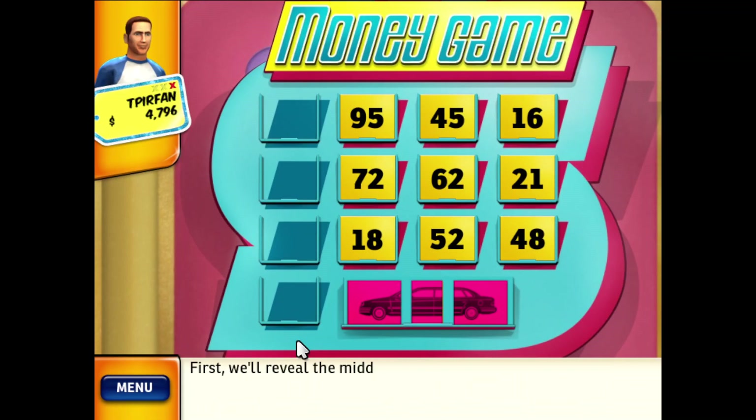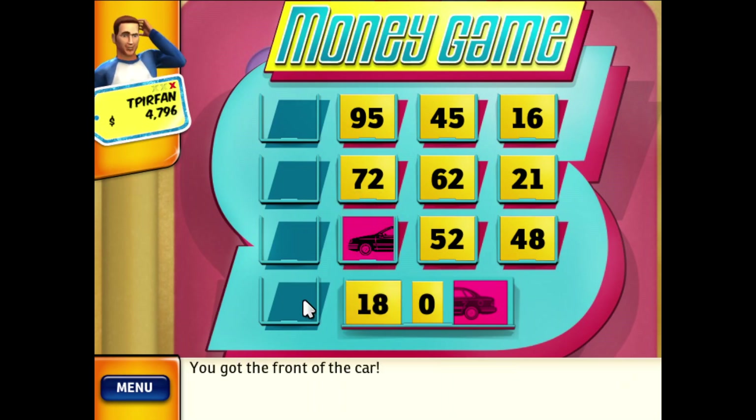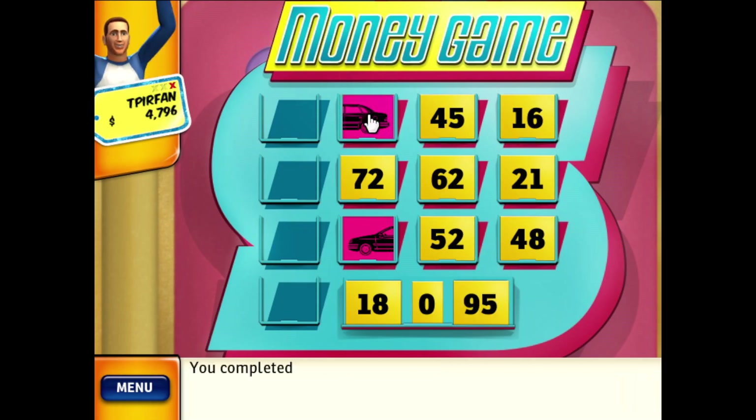First, we'll reveal the middle number of the car. Which number do you want? Let's see what's behind this number. You got the front of the car! Let's select a number. Let's see what's behind this number. You completed the car — congratulations, you win!